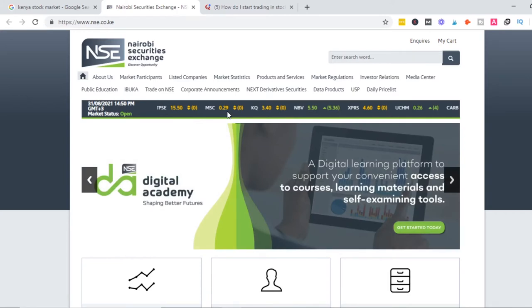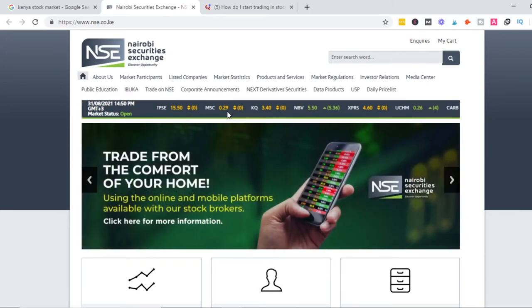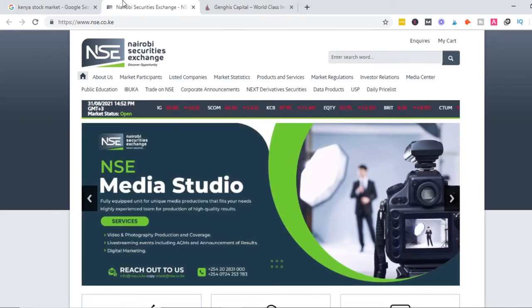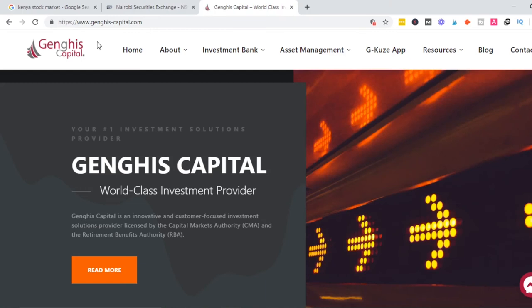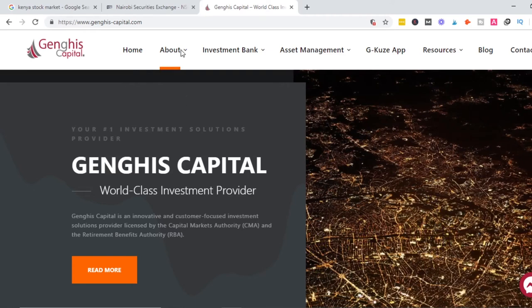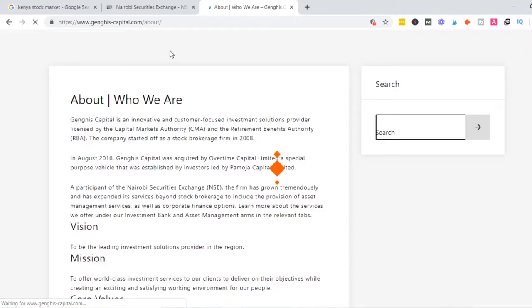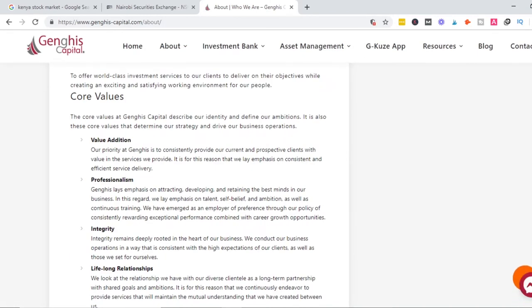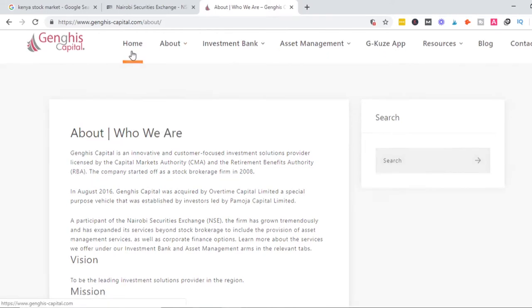This is really from a beginner's point of view, based on recommendations she gave me on where to get started. One of the tips she offered, one of the directions she pointed me to, is checking out Jenny's Capital. This company is well known for helping people make profit in trading stock or trading in the Nairobi exchange market.